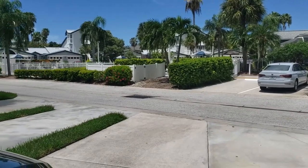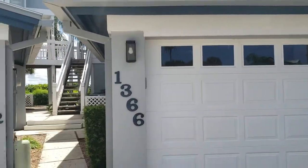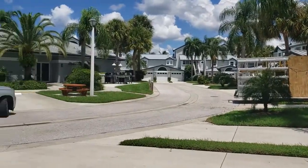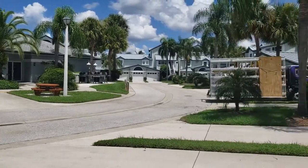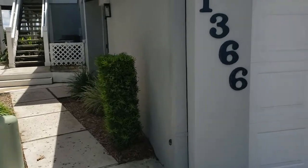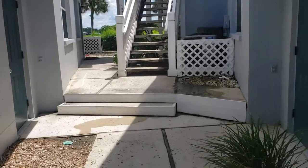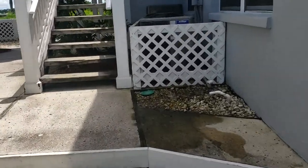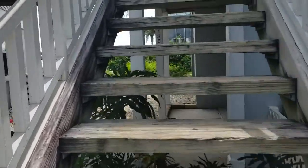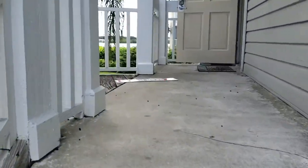This is a walkthrough video of Gulf and Bay Bayside unit 1366. These are townhomes, and on this side of the Gulf and Bay Club it's completely different than the beachside. There is a day dock over here — we are on the Intracoastal Waterway. This is a nice unit with over 1,800 square feet and a garage, three bedrooms, and it's right across from the pool.